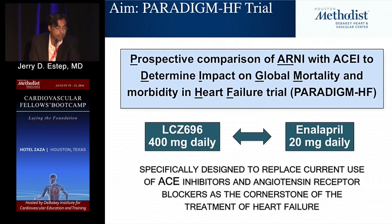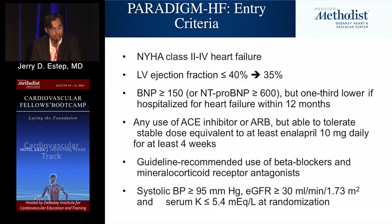This was studied in a landmark trial — the largest heart failure trial to date — PARADIGM-HF, where Entresto (LCZ-696) was compared to guideline-directed evidence-based therapy using goal-dosed enalapril in a head-to-head comparison. There was a run-in phase to ensure appropriate comparison of goal-directed enalapril versus Entresto 200 mg twice a day. Criteria included Class 2 to 3 heart failure (few Class 4 patients), ejection fraction originally less than 40% later reduced to 35%, and elevated BNP on guideline-directed therapy.